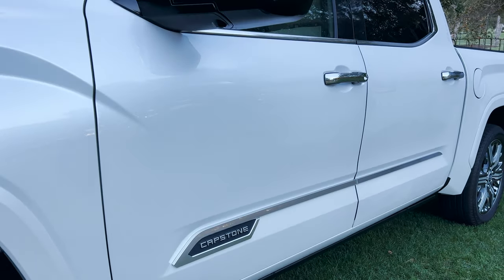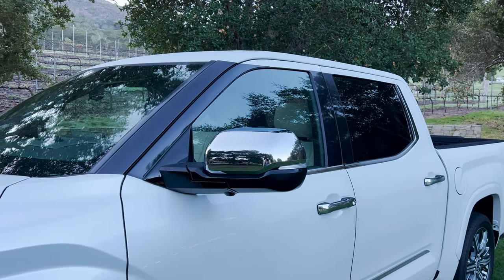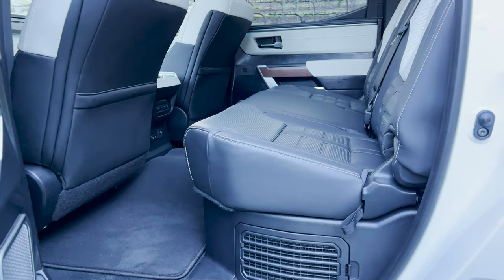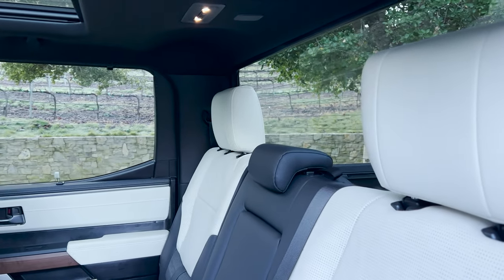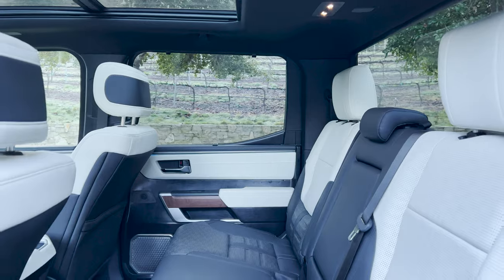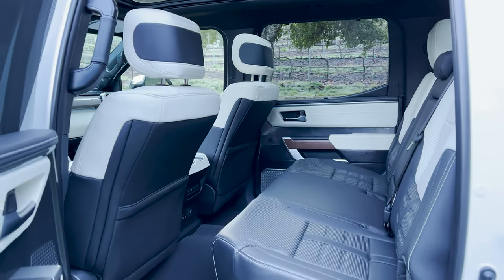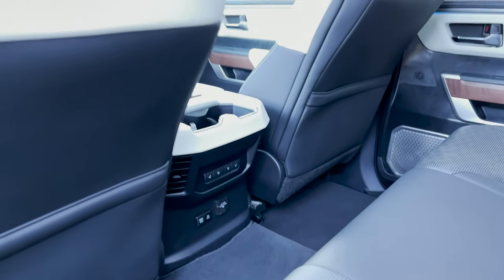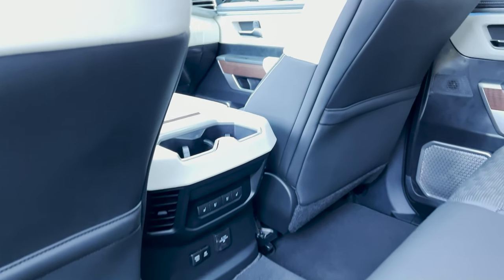Pretty cool. I see a sunshade. Black and white interior. That semi-aniline leather.